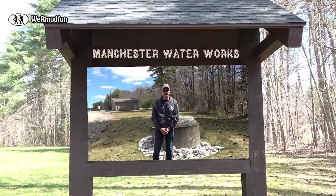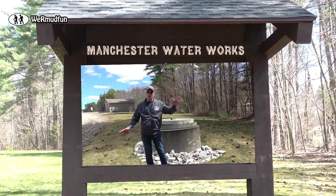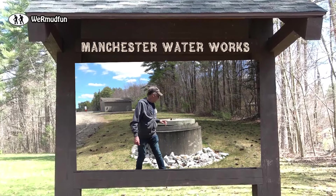Hey everyone! Today's adventure brings us to Manchester, New Hampshire. We are on the property of the Manchester Water Works. All of Manchester gets their drinking water from Lake Massabesic and it all gets stored right here.